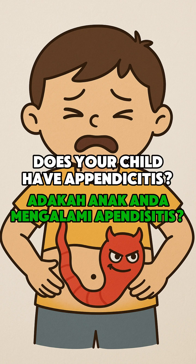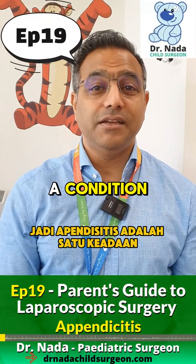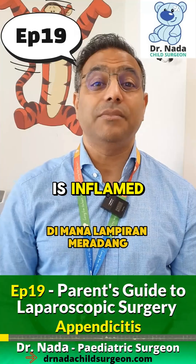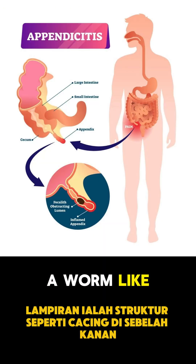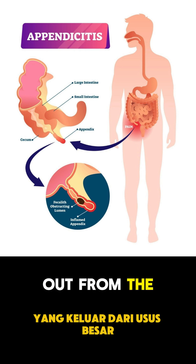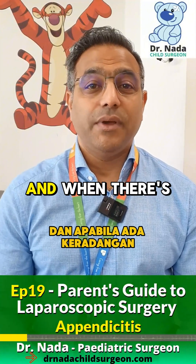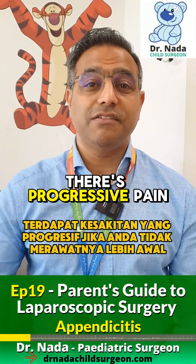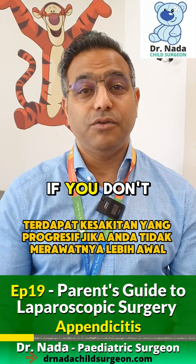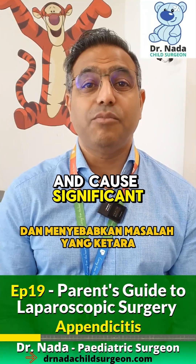Does your child have appendicitis? Appendicitis is a condition where the appendix is inflamed. The appendix is a worm-like structure on the right side of the tummy, sticking out from the large intestine. The appendix can get inflamed, and when there's inflammation, there's progressive pain. If you don't treat it early, the appendix can rupture and cause significant problems.